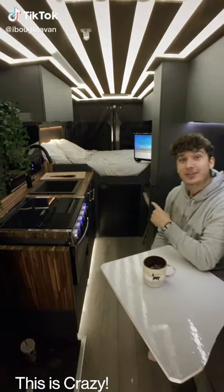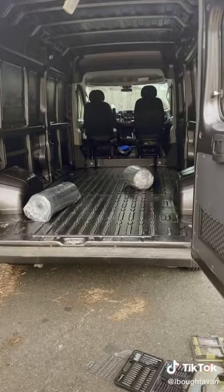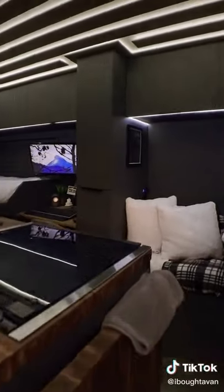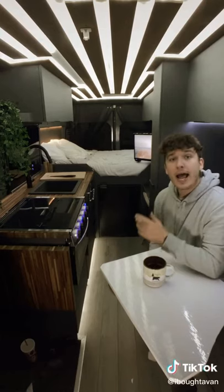I know it doesn't look like it, but this is actually the back of a cargo van. Nine months ago it looked like this, and I built it out to be this mobile apartment on wheels because my job went full telework and I wanted the freedom to travel the country and work my nine-to-five job from wherever I wanted, since I wasn't tied down to an office anymore. I'm going to show you guys exactly how I did it.